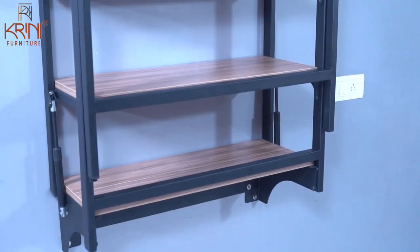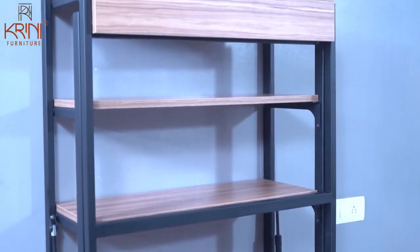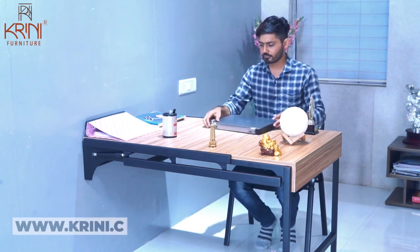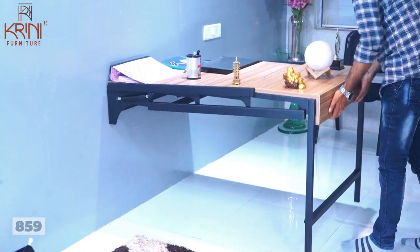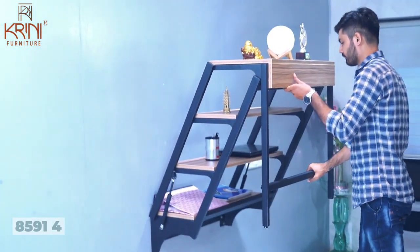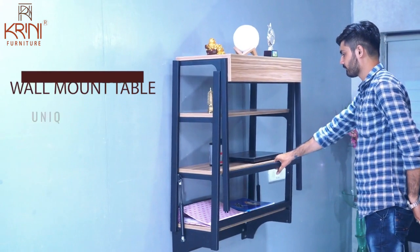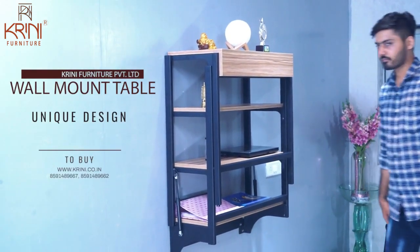So when are you getting your modern multi-purpose furniture? Place your order now at www.crini.co.in or contact us on 8591-489-667 or 8591-489-662.